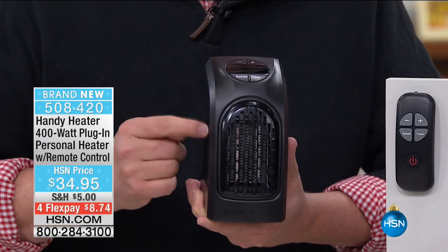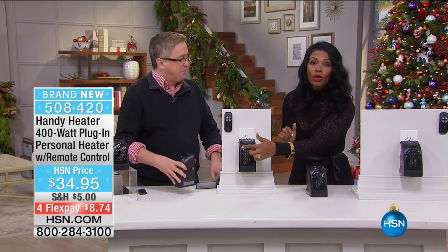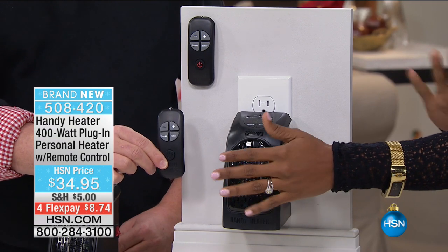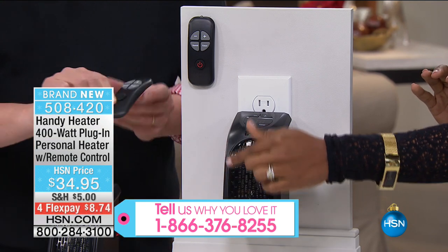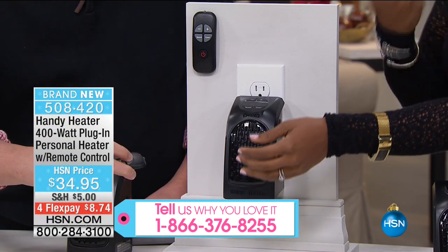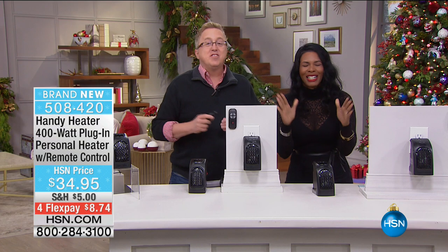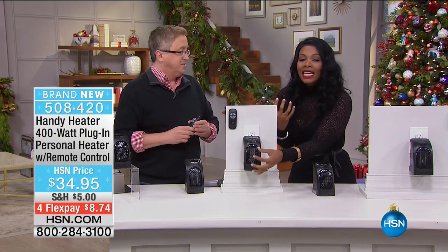This version is new because it comes with a remote control — it didn't originally come with one. Many of you already have the Handy Heater, so please call us at 1-866-376-8255. Or if you're getting it for the first time today, after you place your order, ask the customer service rep if you can talk to us. I know I'm not the only cold-blooded person — I'm always cold. Cold hands, warm heart. This is what you need, and I'm so glad we finally have it.